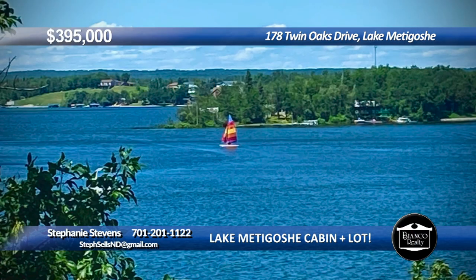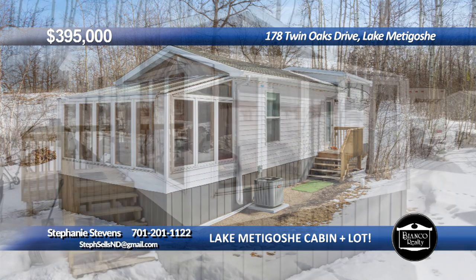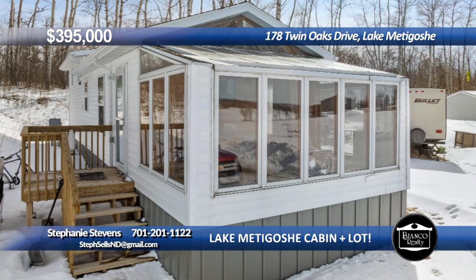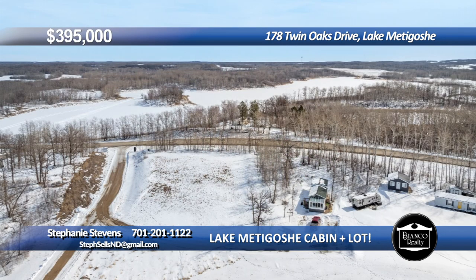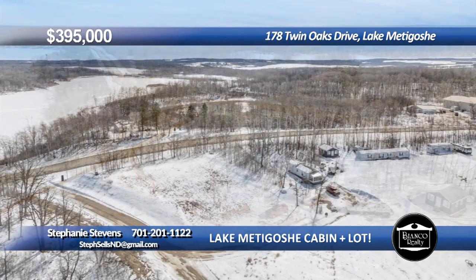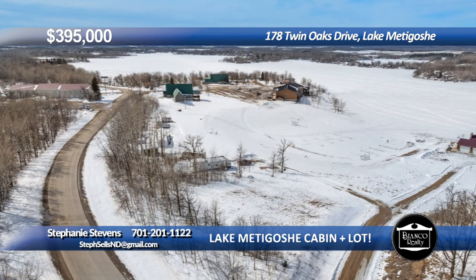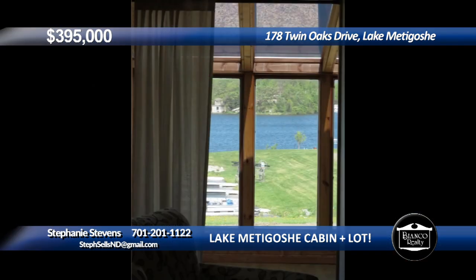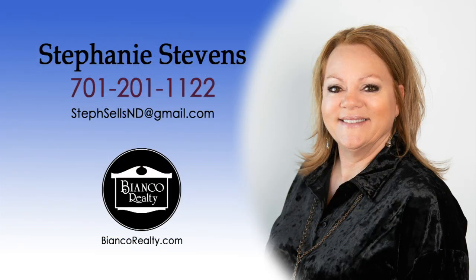Welcome to the lake. Your summer plans are more exciting when you have a cabin at the lake. This cabin comes with a beautifully centrally located lot, so if you decide to build, you've got the space. The newer year-round cabin comes with a bedroom plus a loft for added sleeping space, full bath, kitchen, and beautiful sunroom with a lake view and the marina out front. There's a camper pad with full hookups here, too. Year-round fun in the Turtle Mountains at Lake Metagoshi awaits. Call Stephanie Stevens, 201-1122, today at Bianco Realty.